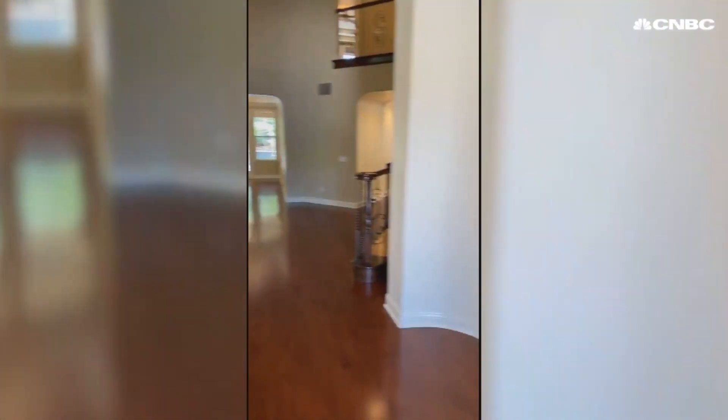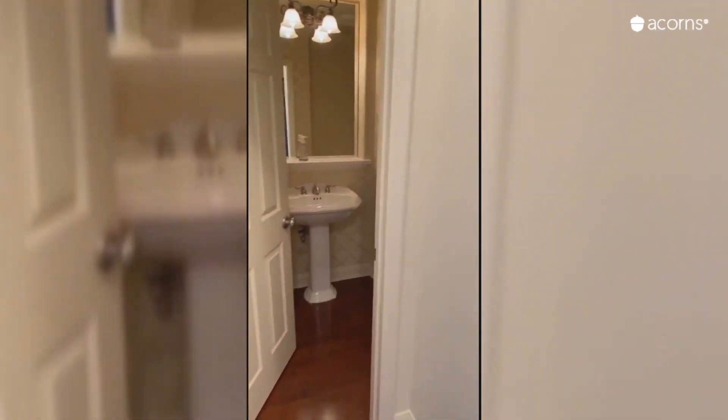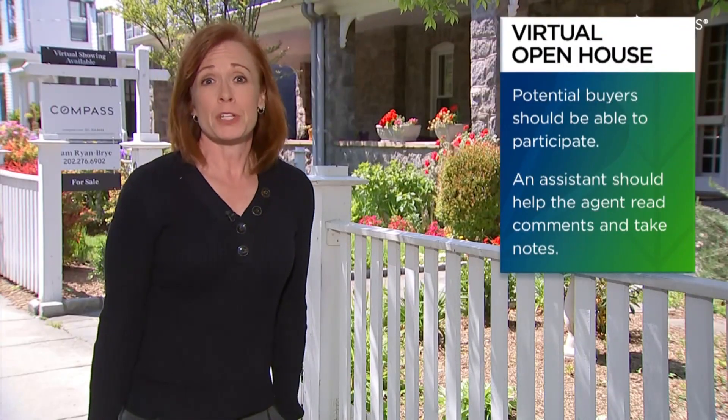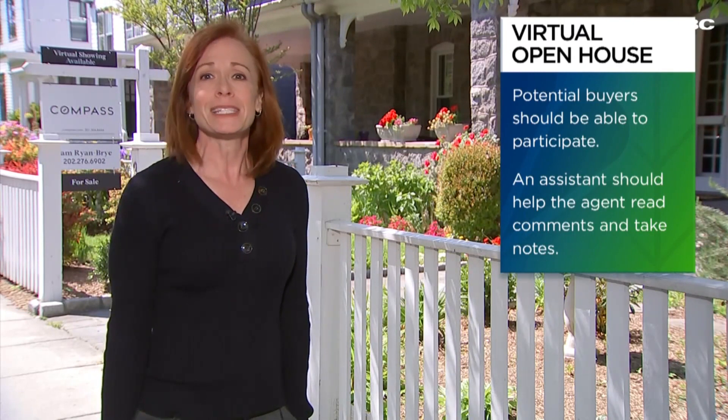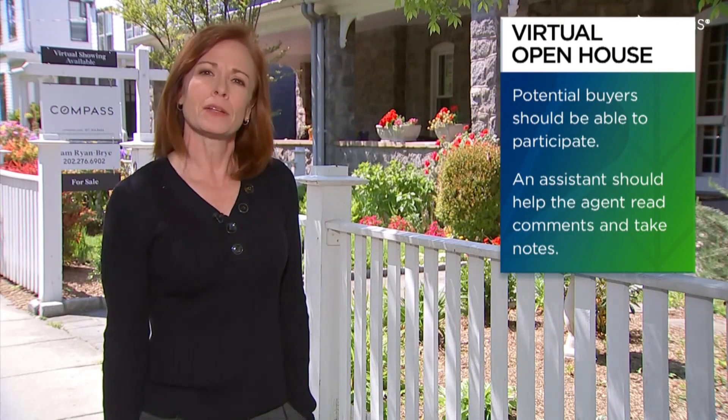If they do do a group showing, make sure buyers can participate easily and have the agent use an assistant to read comments and make notes of questions.